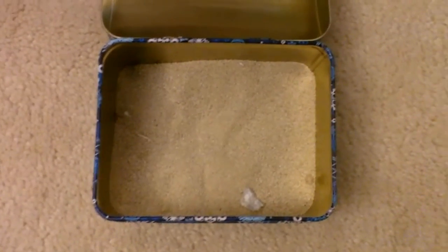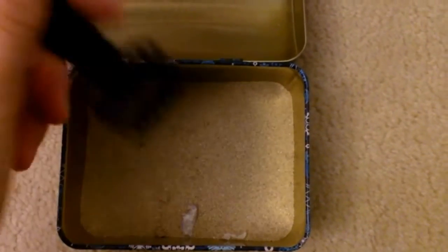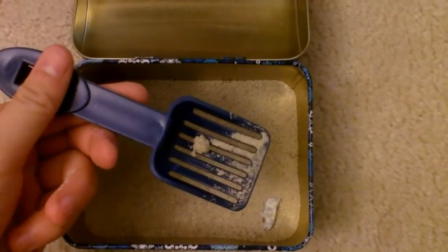Tip number one: you have a sand bath and you just shake it, and all the bigger soiled parts and the bedding will come off, and you just use those scoopers or something to pick them up.